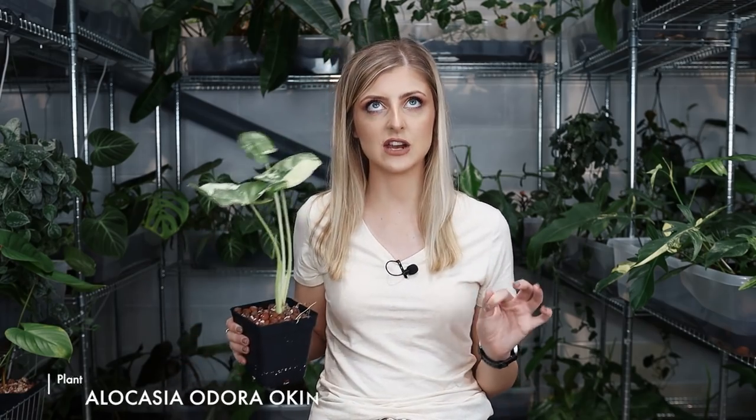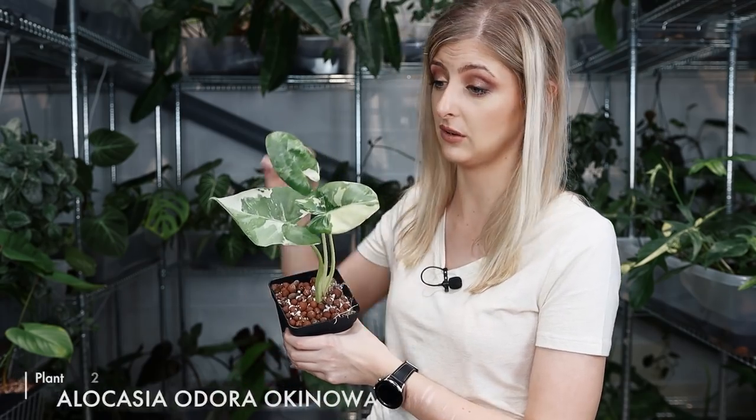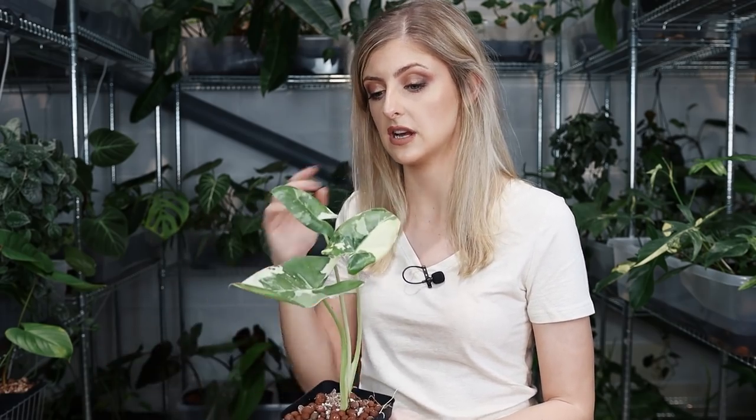But this here is Alocasia odora Okinawa silver — I believe that is what it is. I can't pronounce it perfectly but it's got a good display of variegation on it. If I tip it to the camera, it looks beautiful. I don't know if this is going to stay — it might revert. I've got a couple of these in now and they all look like this. A lot of variegation, and the variegation does seem to evenly distribute itself across the petioles of the plant. These look like more stable ones than I've had in before, but we will have to see.